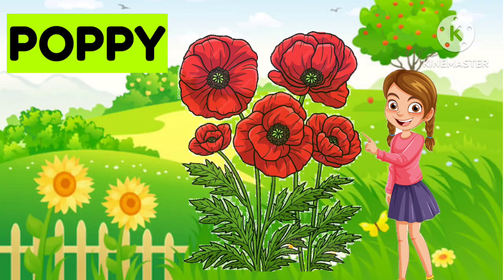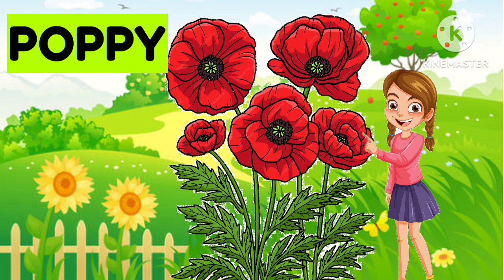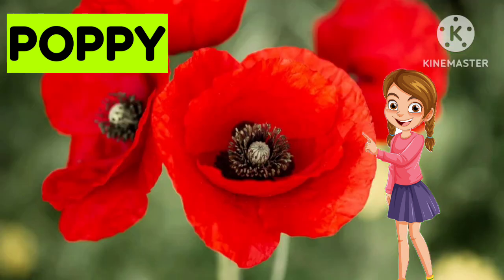Now the next one is... Poppy. Yes, it is Poppy. Good job. It's Poppy.